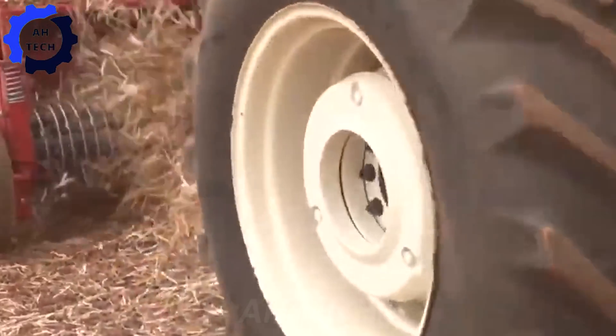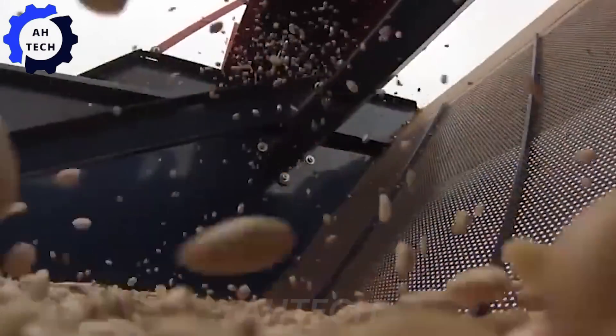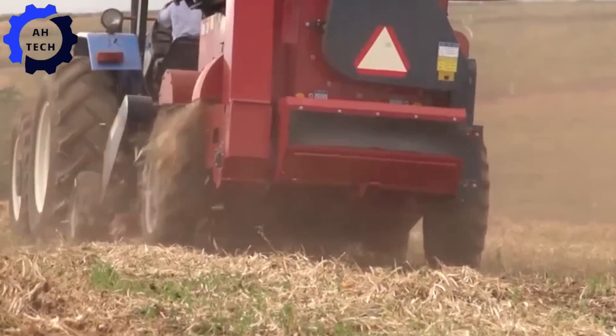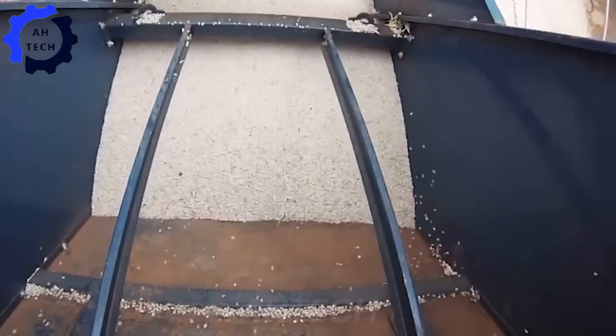In the heart of the Midwest, where fields stretch to the horizon, farmers master the art of harvesting dry beans with precision and pride. Using cutting-edge technology, each bean is carefully grown and harvested, ensuring quality that meets master export's high standards.